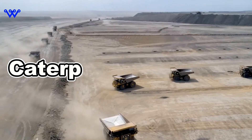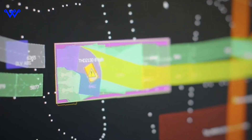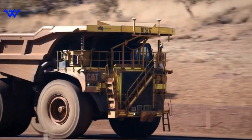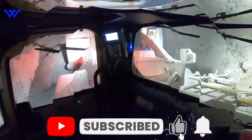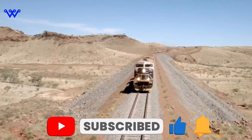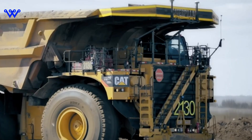The Caterpillar 797 Series — a true titan of the mining industry — stands as a testament to engineering excellence and raw power. Developed and manufactured by Caterpillar Inc., these behemoths are designed for one purpose: to tackle the most demanding mining and construction tasks with unparalleled efficiency.